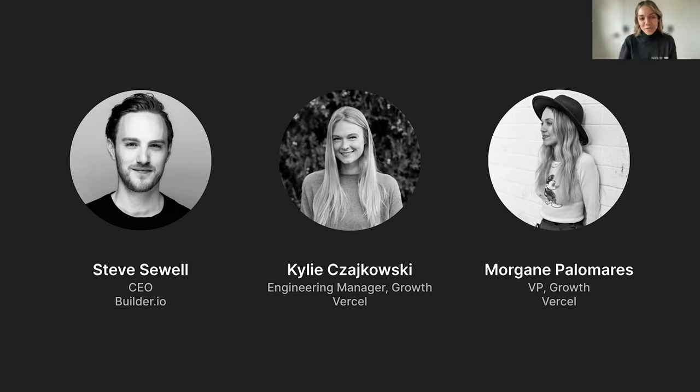And Kylie, want to introduce yourself? I'm Kylie, engineering manager of the growth team here at Vercel. Previously, I worked as a consultant with a lot of JavaScript-focused clients, typically moving them over to Next.js on Vercel. We usually leveraged preview deployments and that automated workflow that Vercel offers to look at variants, so it'll be interesting to continue this conversation as we roll into the webinar.